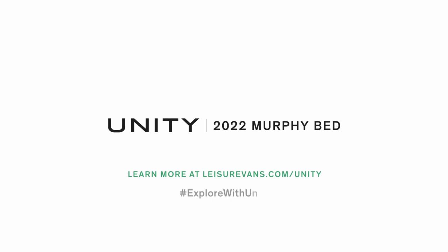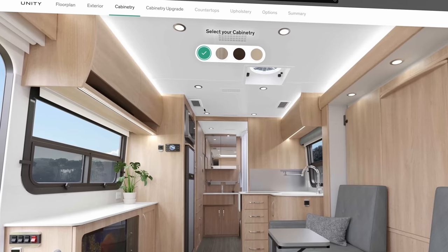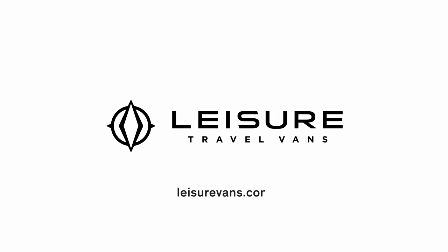You can configure your Leisure Travel Van today at our website — Build and Price lets you compare floor plans, pick exterior and interior colors, wood colors, leather colors, all the options, and price it out so you know exactly what you're getting.